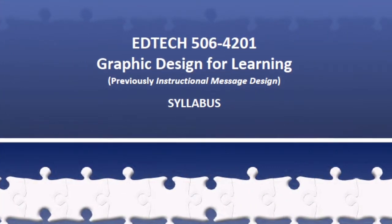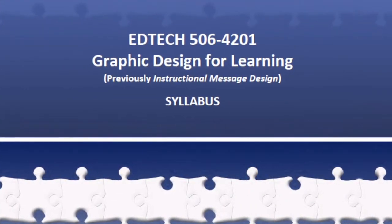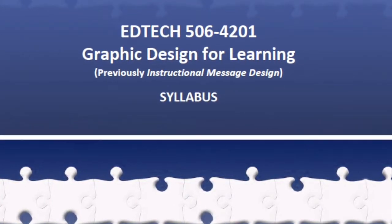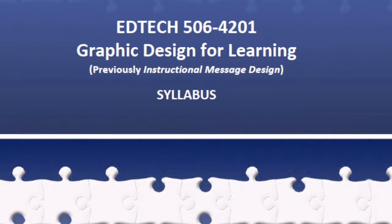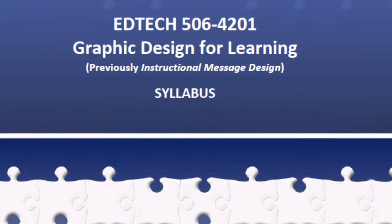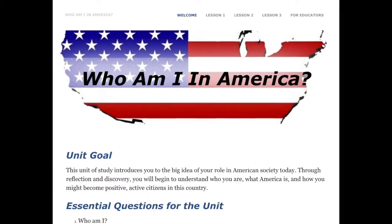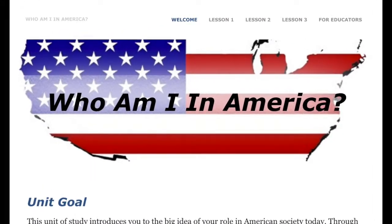Other courses, such as EdTech 506, Graphic Design for Learning, took complex ideas and through simple organization of learning guidelines, clearly communicated learning goals. During this course, I was introduced to the concepts of the design and creation of images to support learning. I created a unit of study titled Who Am I in America? I then created different images, applying graphic design concepts to support student success.